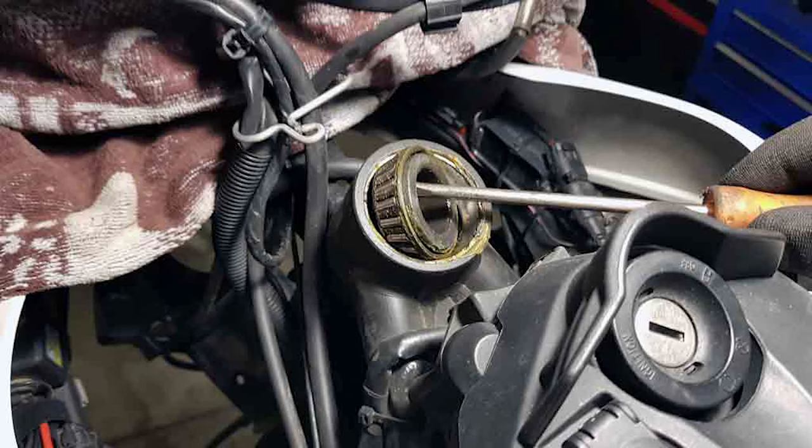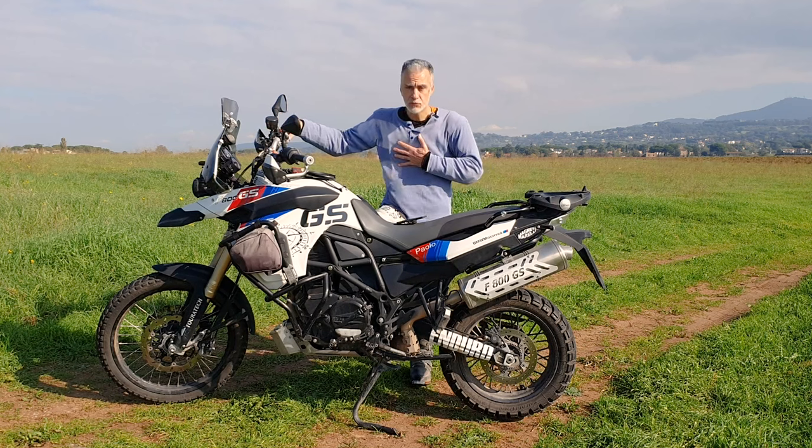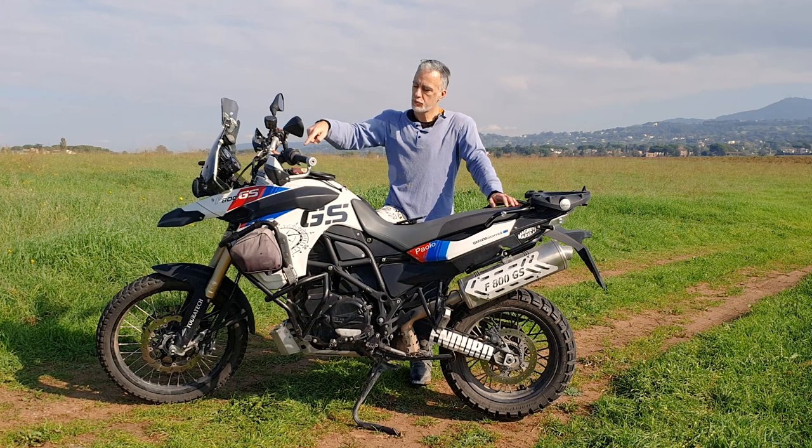A circa 30.000 chilometri ho dovuto fare tutto il lavoro. Me lo sono fatto io in casa, ma se la porti in BMW ti spennano. Cominciando dal faro, da questi dettagli, ho capito un po' quale sarebbe stato il futuro per lei e che me ne avrebbe fatte passare un po'.